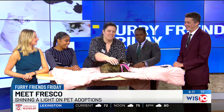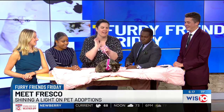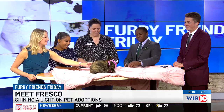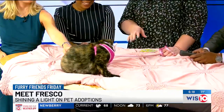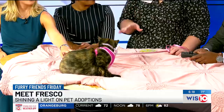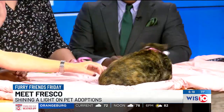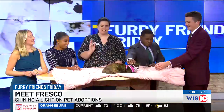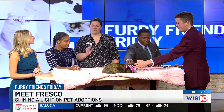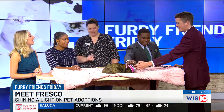She's definitely a staff and volunteer favorite at Palmetto. Every time we walk by the cat area, someone's always holding Fresco. She is just a love bug. Tortoiseshell cats — torties — are known to be sassy and sometimes a little savage, but she is the exact opposite. She loves humans, loves to be pet, just a super sweet girl. We like to call her the tortie without the tortitude.